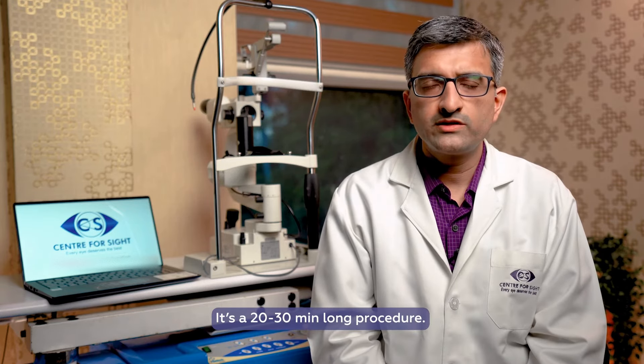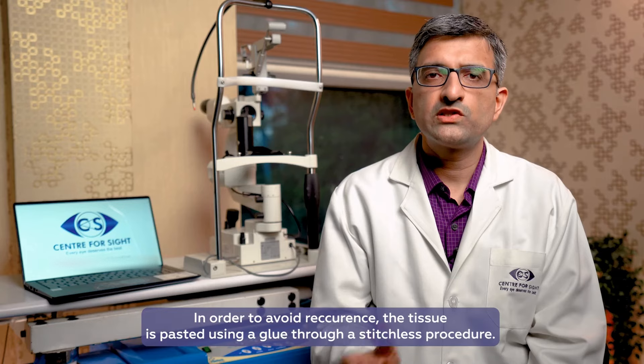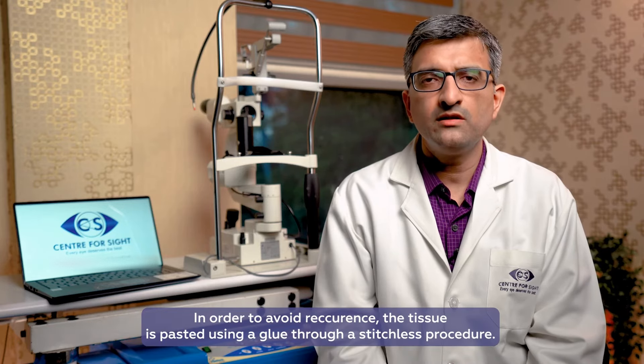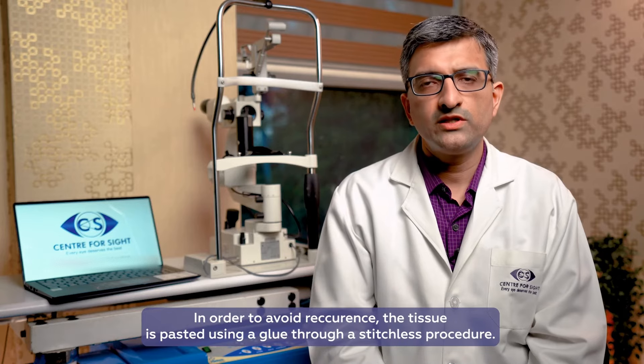This is a procedure of 20 to 30 minutes. This is a stitchless procedure — through glue, we paste the tissue there so that there is no recurrence and it doesn't come back.